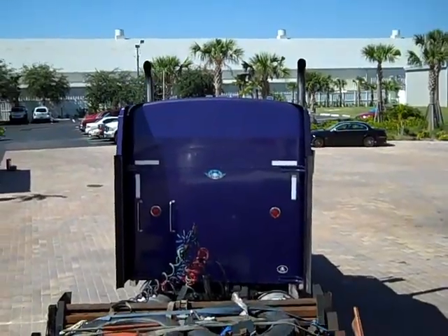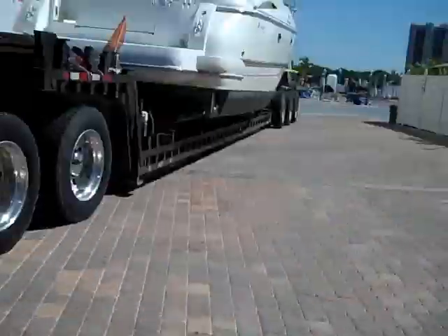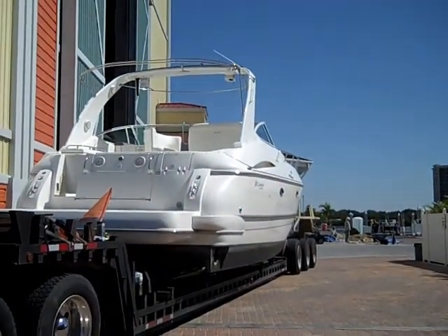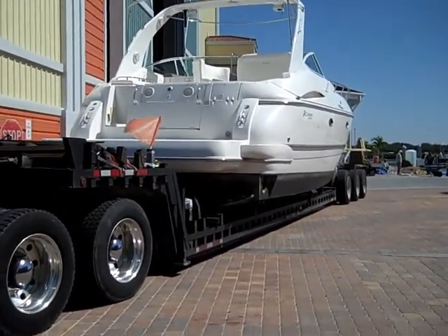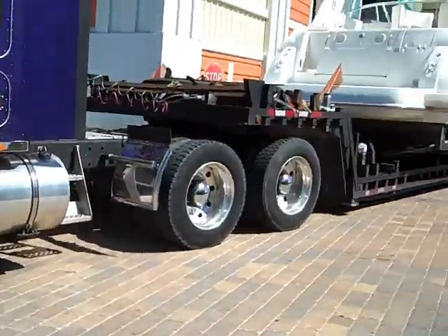There is your truck that is taking it to port. The boat is all loaded on the transport truck. Everything is set and ready to go to Holland.